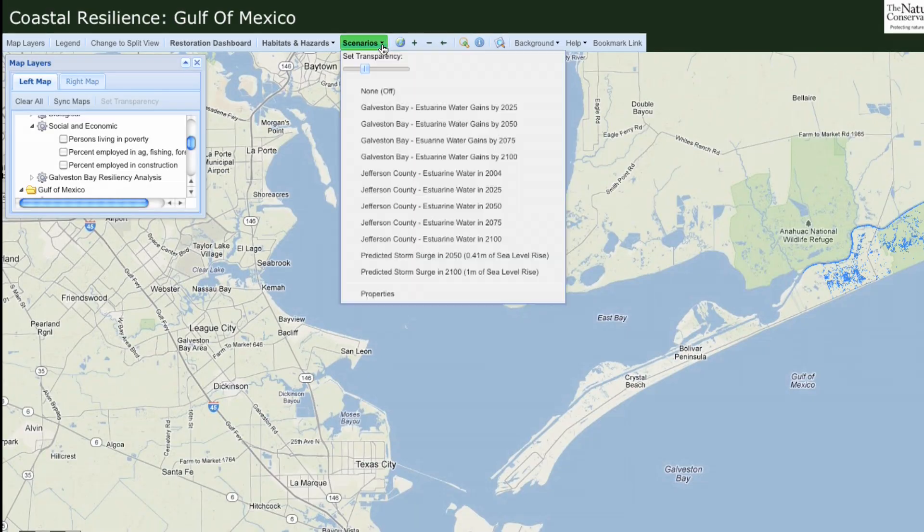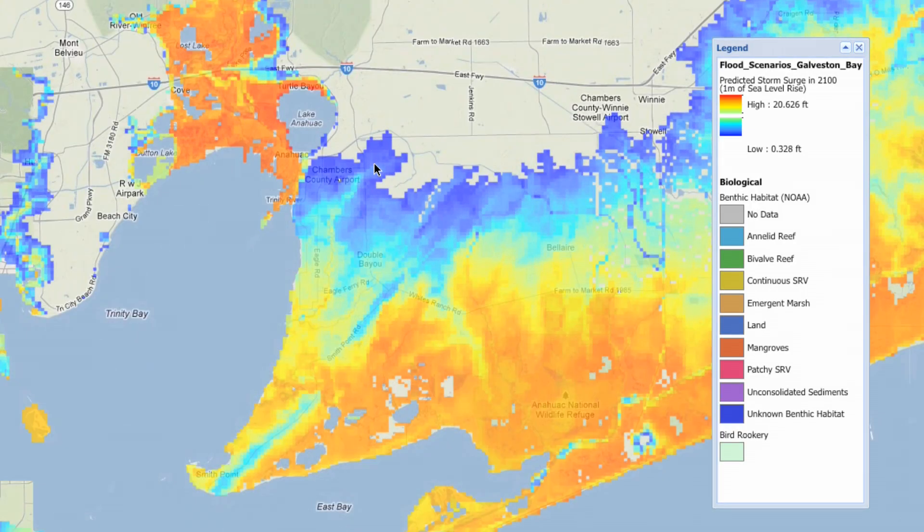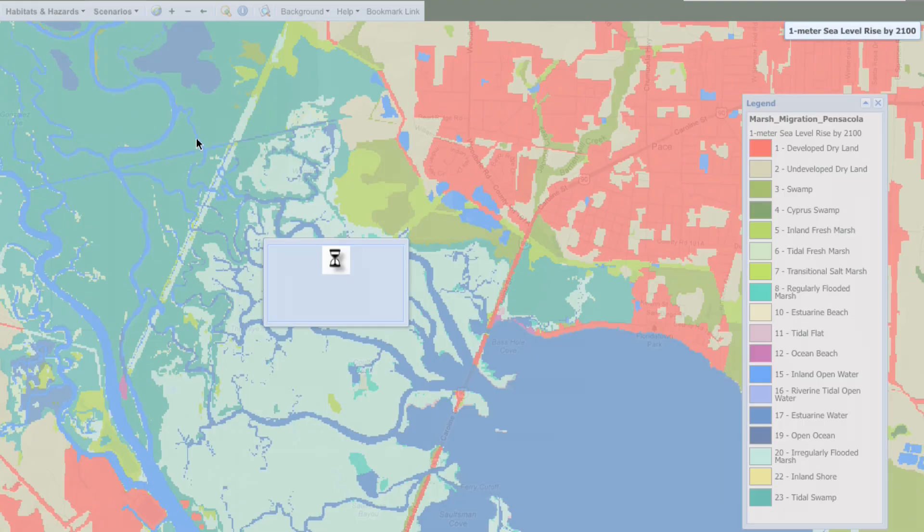You can target a particular part of the coast, evaluate flood scenarios and see the impacts — like evaluating the movement of marshes as sea levels rise in Pensacola Bay.